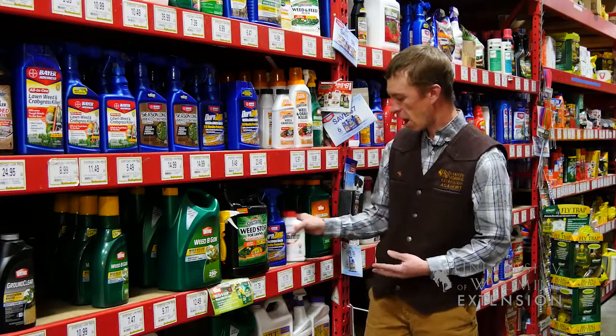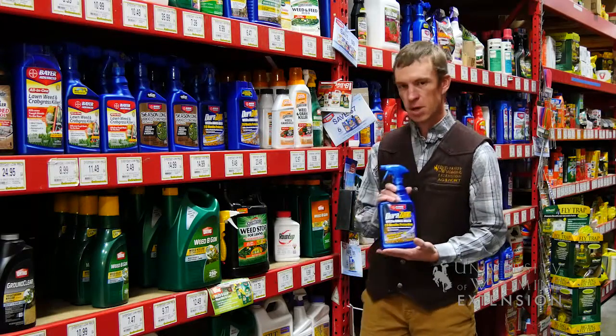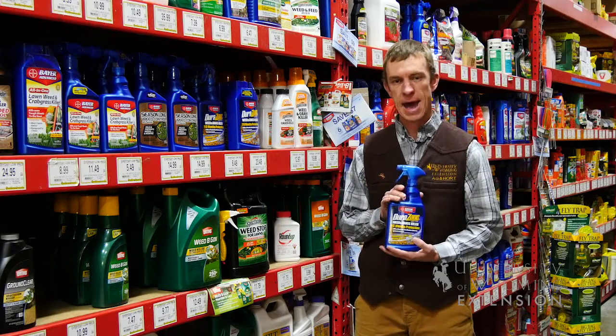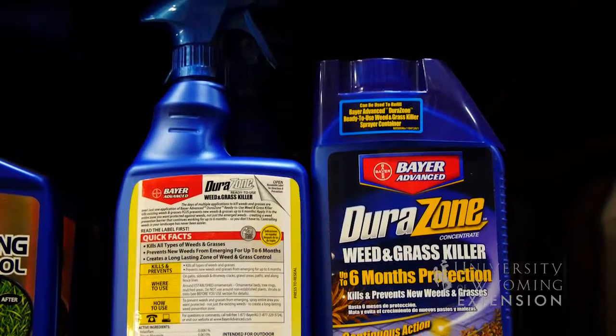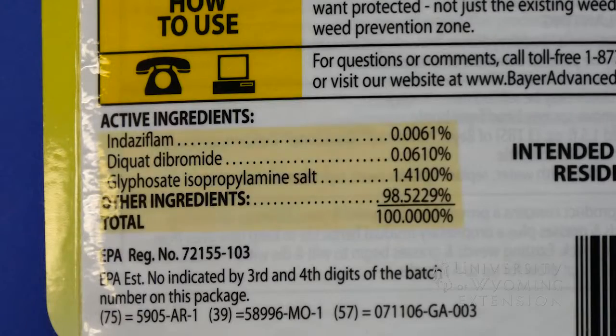One of the ways that we can combat that in our home landscapes is to use products that have other modes of action. This product here has glyphosate as an active ingredient, but it also has Diquat and Indaziflam as active ingredients as well.